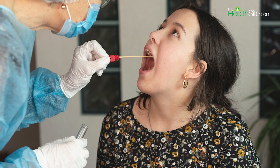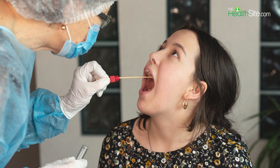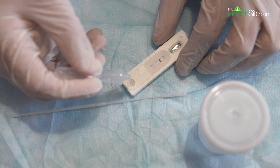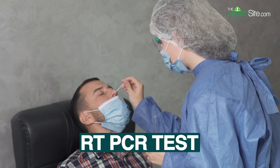The CDC explains that getting yourself tested is the only way to know for sure whether you have COVID or the seasonal flu. You can get a rapid antigen test, which is faster in terms of delivering results, or an RT-PCR test, which is more accurate but takes more time to provide results.